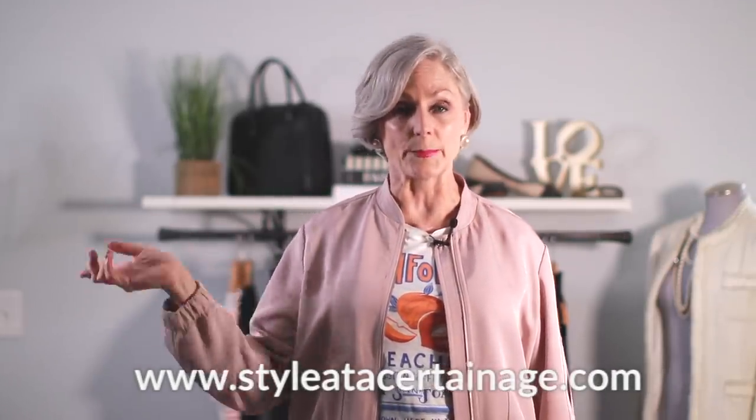Hi ladies, it's Beth. Thanks so much for stopping by today. If this is your first time visiting, I want to wish you a very warm welcome and let you know that you can find me over on Facebook and Instagram at Style at a Certain Age. We also have a blog with lots of information linked down below at styleatacertainage.com. And don't forget to hit that subscription box so you don't miss any videos coming your way.